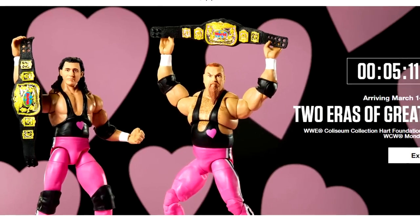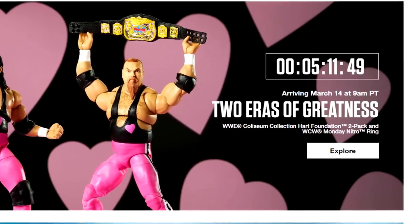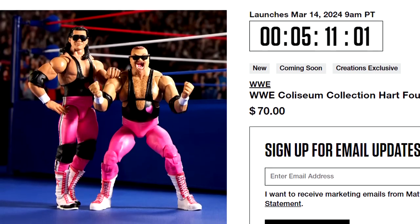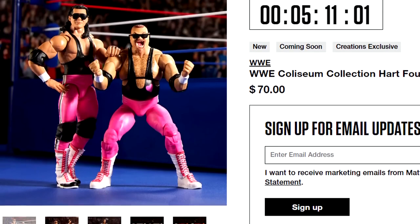This set is going up for order today on MattelCreations.com — 9am Pacific Standard Time, 11am Central Time, and 12pm Eastern. So if you want this set, it is going up today.